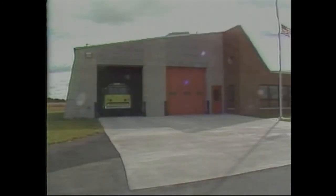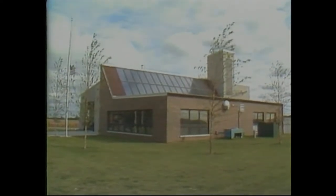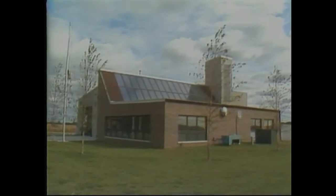Hello. This is Firefighter Bill again. This is the newest fire station in East Peoria — Station House Number Four, located on Muller Road. It's a very special firehouse because it is heated with solar power, which means we get heat from the sun instead of using oil. These are the solar panels, which help turn sunlight into heat. They are located in the back of the firehouse.